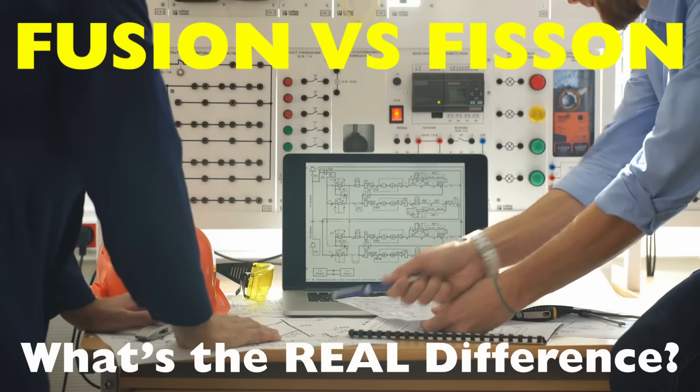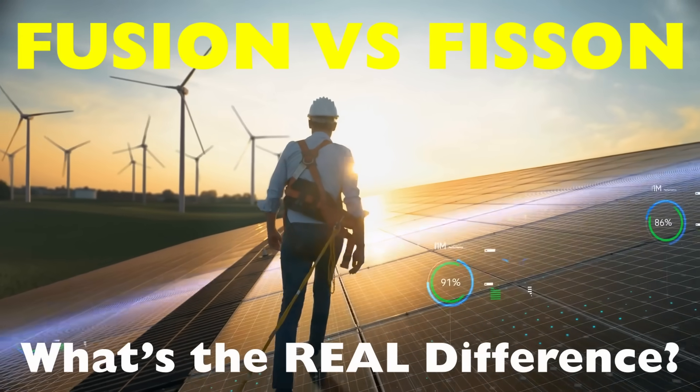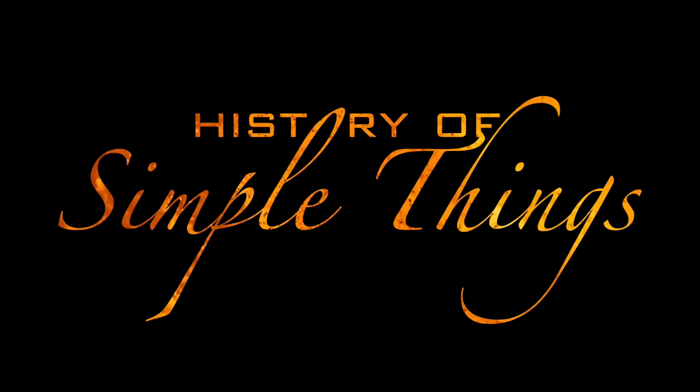What exactly are fusion and fission? How do they work? And why is one considered the holy grail of clean energy, while the other still makes people uneasy? Let's dive in, right here on History of Simple Things.